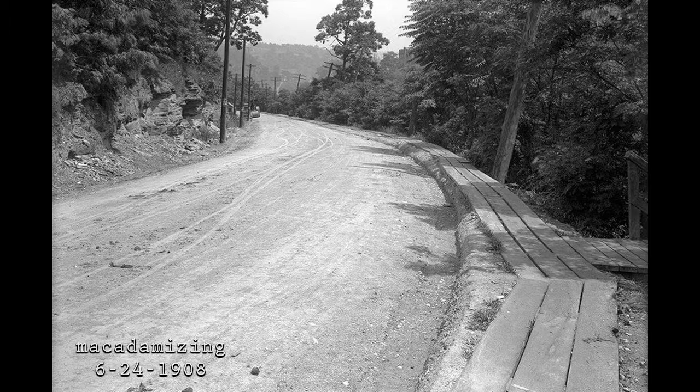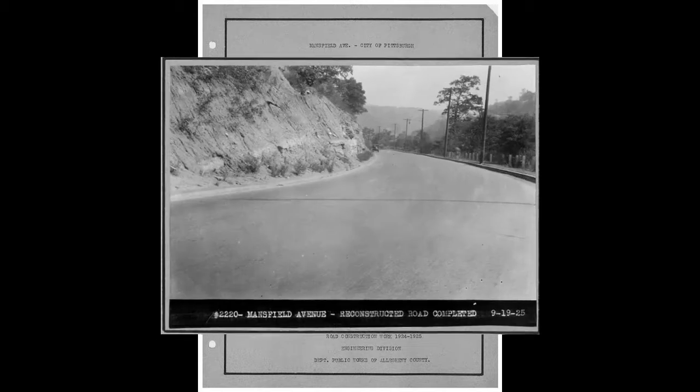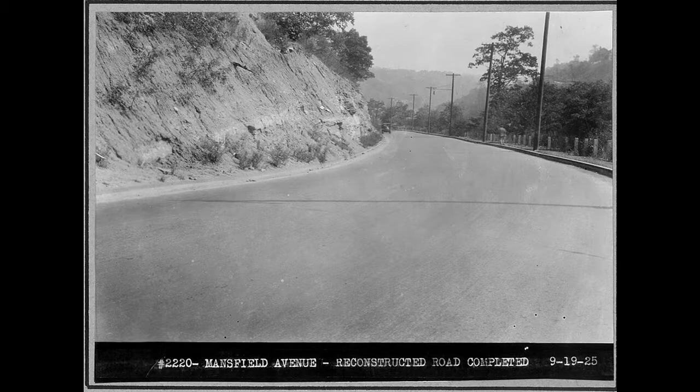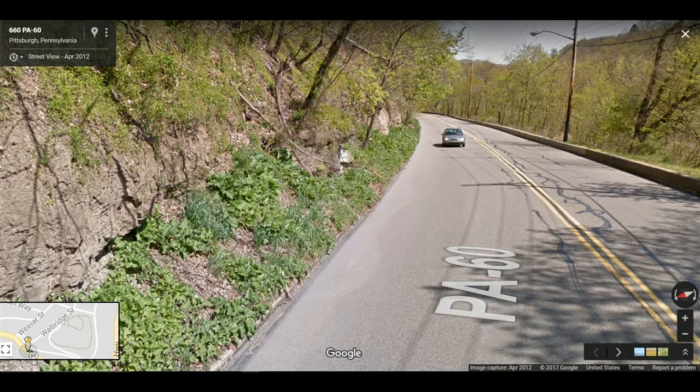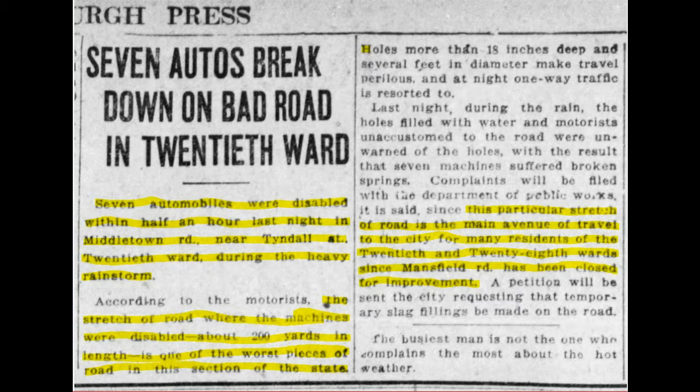These are just some pictures through the years of how the city and the county built and continued to maintain Noblestone Road, or Mansfield Road as it was known at that time. While they were building the road, people had to use other roads because it was closed, and those roads were just as bad if not worse. This is an article about seven autos breaking down on Middletown Road near Tyndall Street, in the City Acres section of Sheridan.